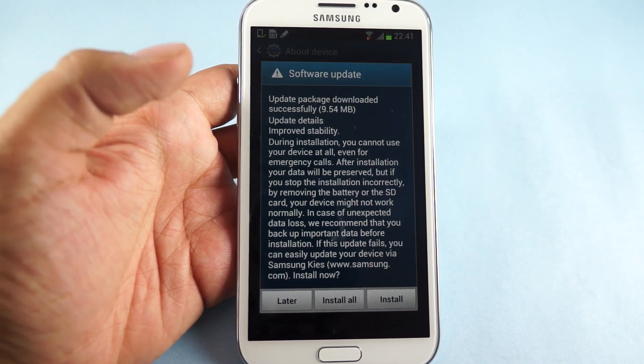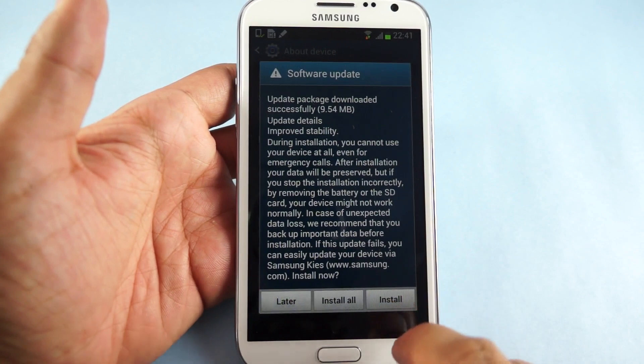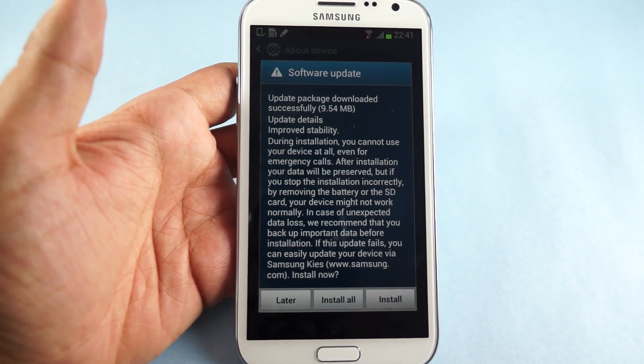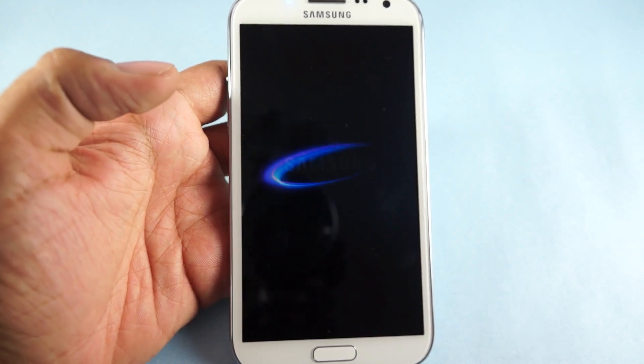Do note that during the installation you cannot use the device, and in case there is any unexpected data loss we recommend you to back up your data. Just proceed on Install and then following that the device will be rebooted.